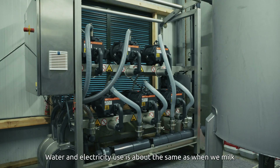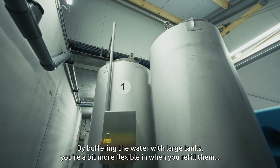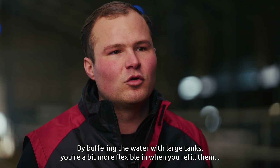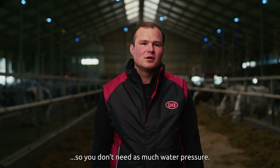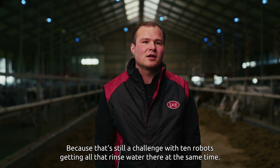Water and electricity use is about the same as when we milked three times a day in the milking parlour, but now we're milking almost 18 hours a day. By buffering the water with large tanks, you're a bit more flexible in when you refill them, so you don't need as much water pressure. Because that's still a challenge with ten robots — getting all that rinse water there at the same time.